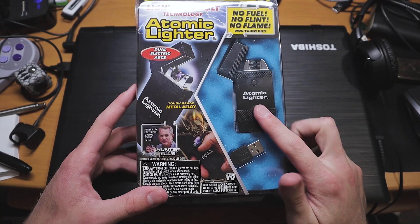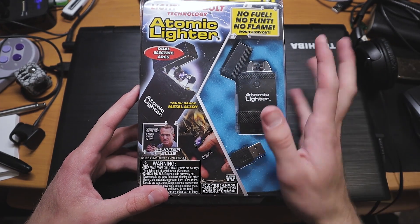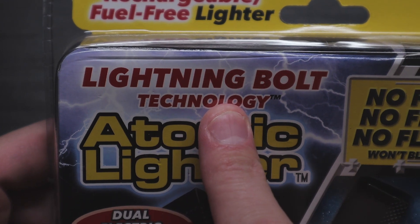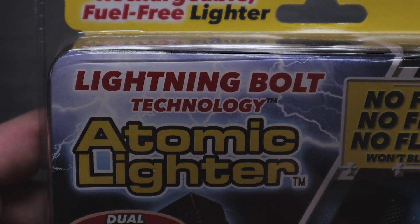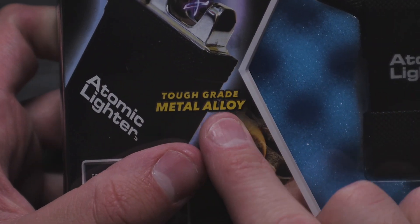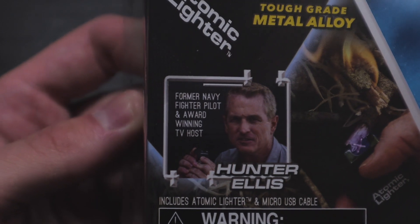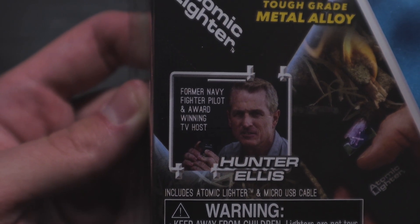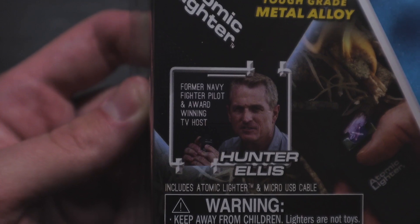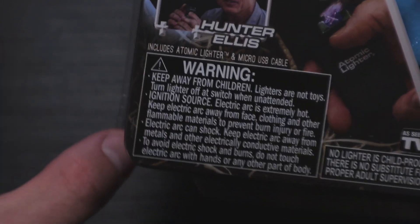But before we do that, we have to look at the packaging, because the packaging on this is something else to behold — probably the best packaging I've ever seen. Up here it says 'lightning bolt technology,' which is just horrifying. Lightning bolt technology shouldn't be a thing. Tough gray metal alloy. And it has this guy on it — former Navy fighter pilot and award-winning TV host Hunter Otis. Then it has this massive warning down here that I'm scared to read. I just noticed: BulbHead technology.